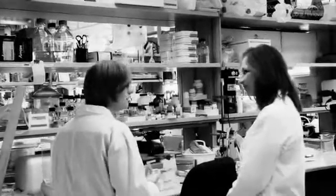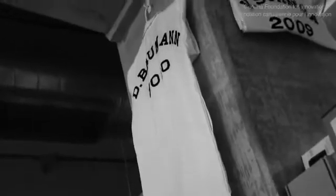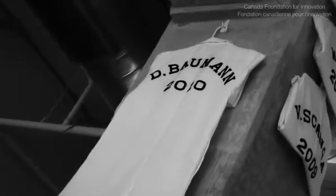When students graduate with either a master's or a PhD, we retire their lab coat, similar to retiring the jerseys from hockey.